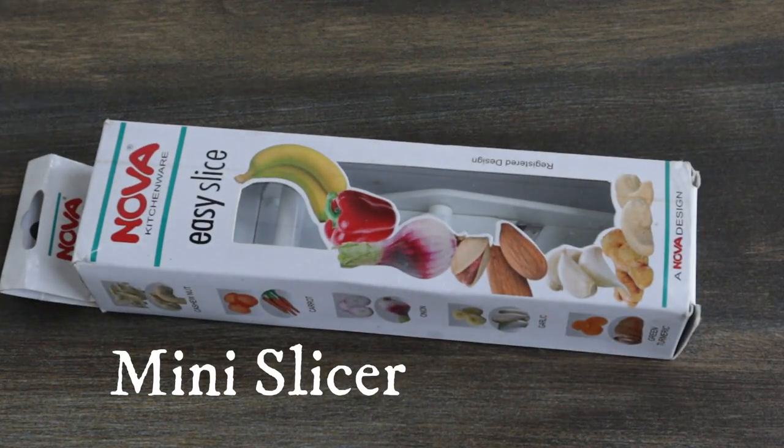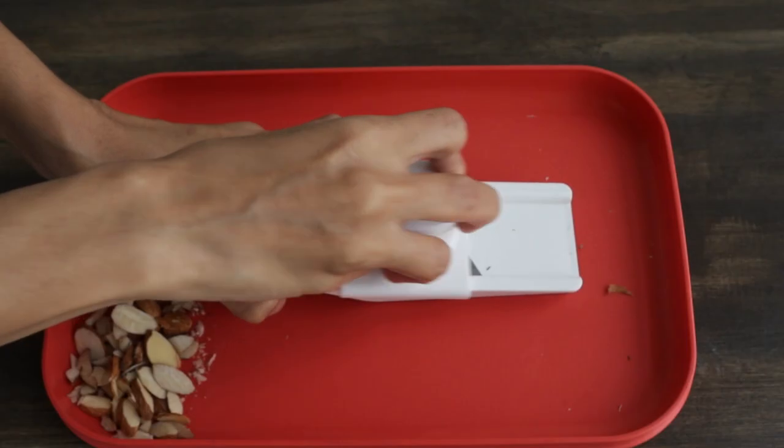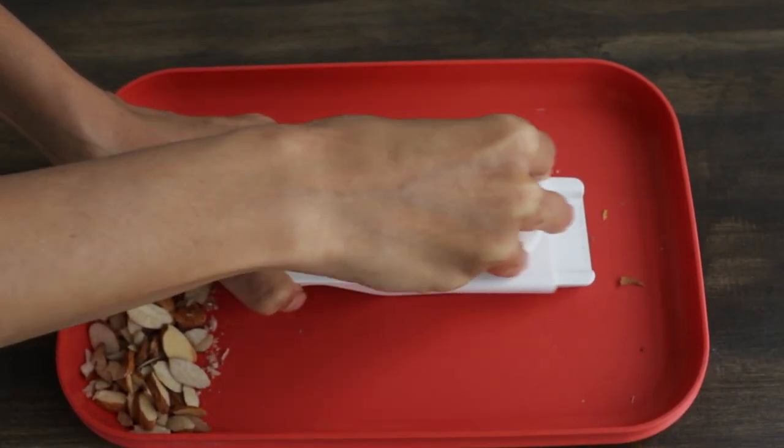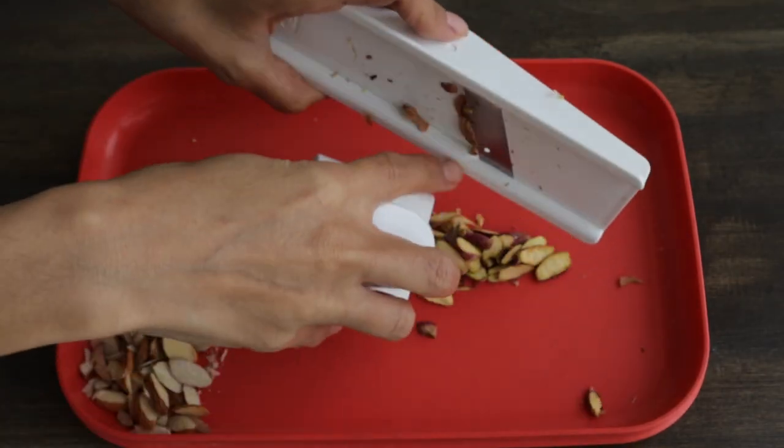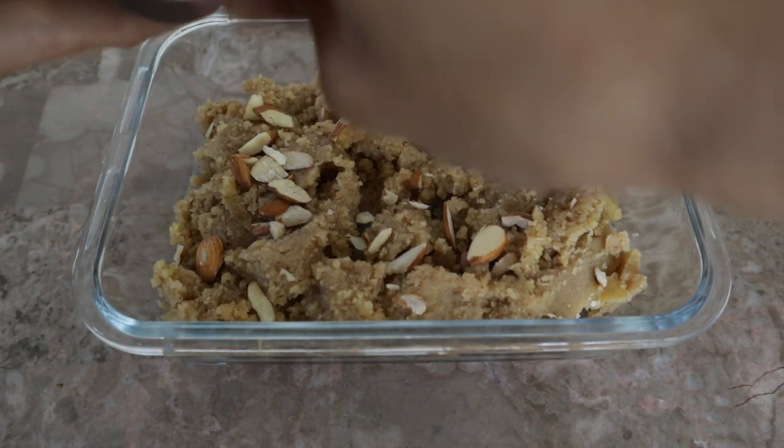Next up on my list is this mini slicer from Nova. My mom actually got this for me and it's super helpful in slicing up nuts for garnishes or adding them to bakes, salads and sweet dishes. It's lightweight, handy and easy to use.